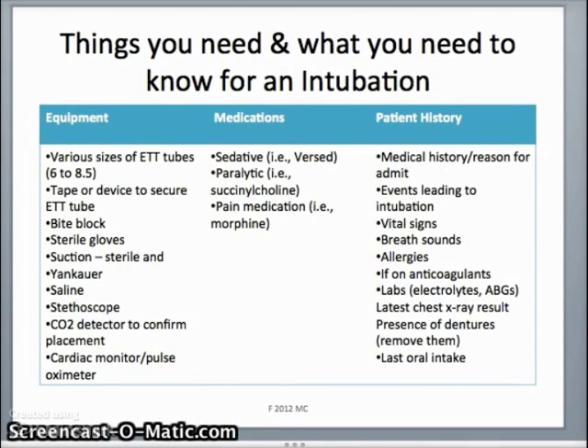The presence of dentures is particularly important because you need to remove them. They're expensive, and if they're not removed before intubation they can get broken. Also important is their last oral intake, because when the ET tube is in place the airway is unprotected and the patient can aspirate stomach contents — this is more prevalent when a patient has recently eaten than if they've been NPO for several hours.